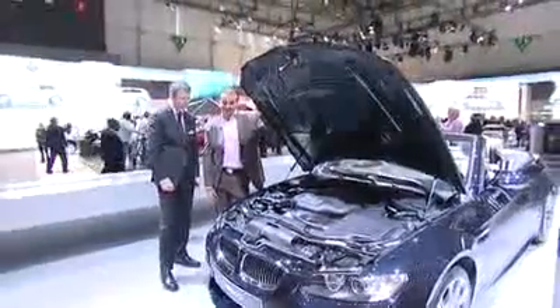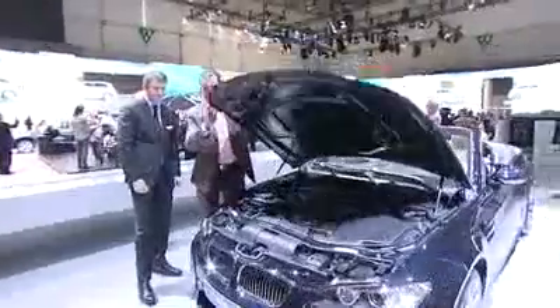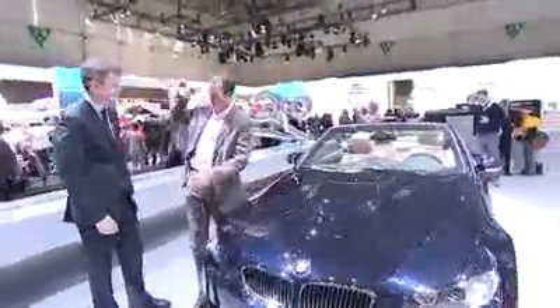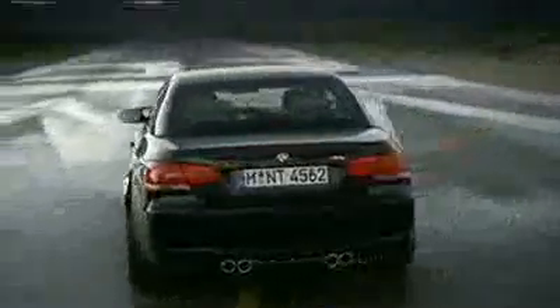We're looking at the engine, which we're going to talk about in a minute. This is the new M3 Convertible. I'm joined now by Carlson Priest — good to see you again, Carlson. Last year here in Geneva we had the M3 Coupe concept car, in Japan we had the sedan, and now we have a convertible.